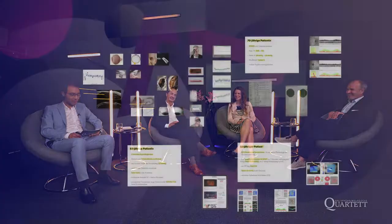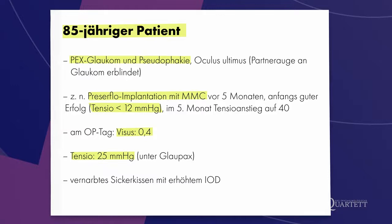Wie sieht es aus mit dem Preserflo, wenn er mal nicht so gut funktioniert? Ich habe einen 85-jährigen Patienten vorzustellen mit Pex-Glaukom und Pseudophakie am Ultimus-Auge – ein echter Ultimus, das Partnerauge an Glaukom erblindet mit Nulllux. Das Auge ist 0,9 exkaviert, Zustand nach Preserflo-Implantation. Ich habe mich für eine Preserflo-Implantation mit Mitomycin C entschieden. Das ging fünf Monate lang wunderbar – anfangs der Augendruck unter 12 ohne Therapie. Im fünften Monat kam es zur Vernarbung, Tensio wieder auf 40.